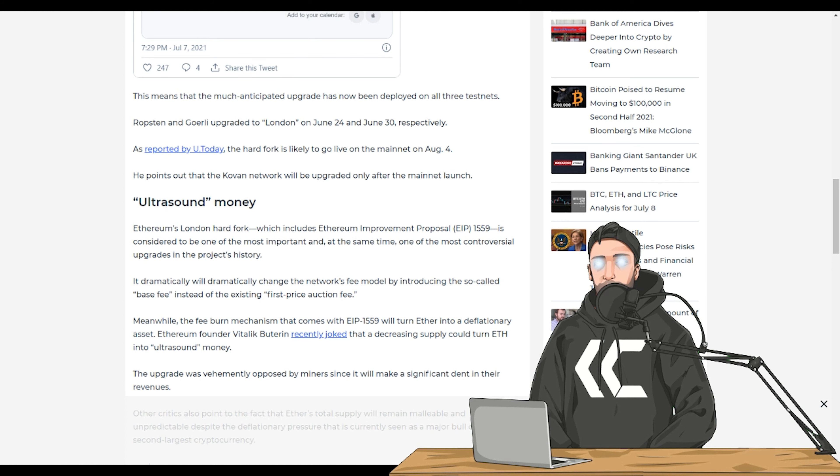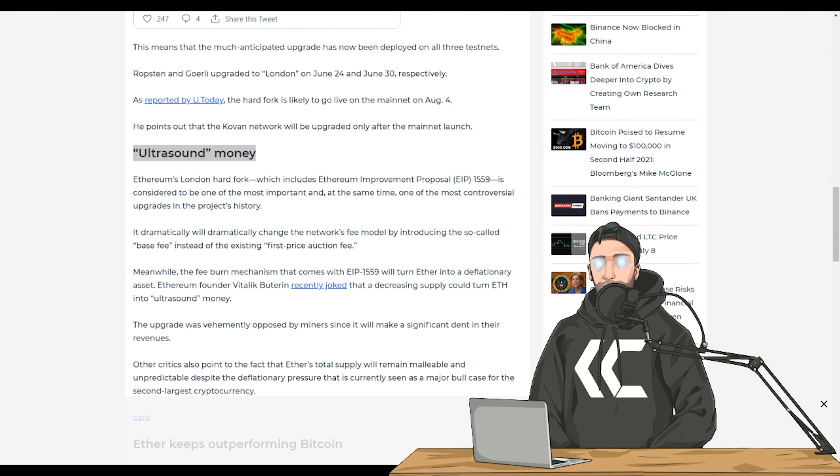Ethereum's London hard fork, which includes Ethereum Improvement Proposal EIP-1559, is considered one of the most important and also one of the most controversial upgrades in the project's history. It will dramatically change the network's fee model by introducing a so-called base fee instead of the existing first-price auction fee. The burn mechanism that comes with EIP-1559 will turn Ether into a deflationary asset. Ethereum founder Vitalik Buterin recently joked that a decreasing supply could turn ETH into, quote, ultra sound money.